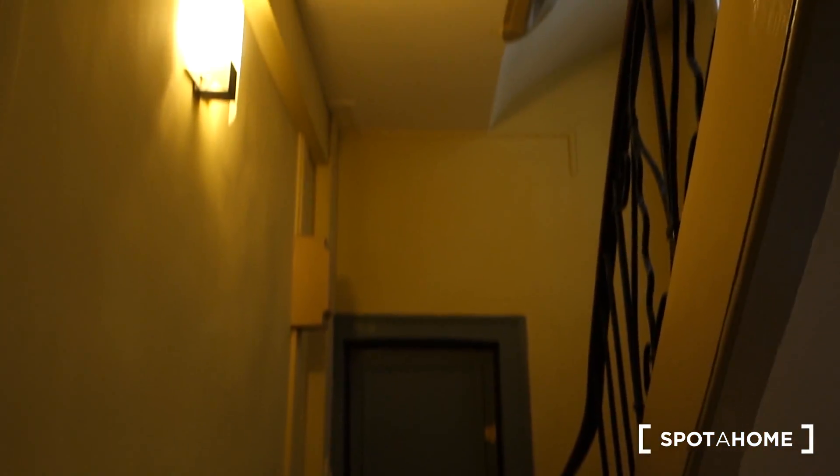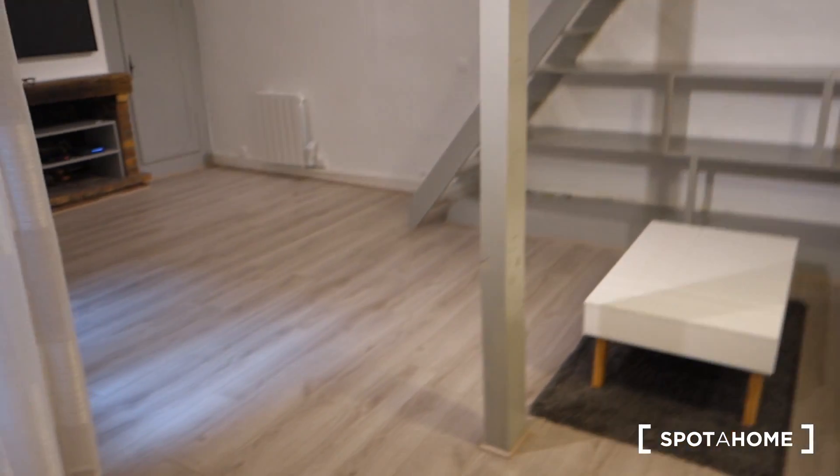Here's the staircase that leads us to the second floor. There's no elevator and when we are at the top of the stairs, the first door on our left is the door that leads to the studio.